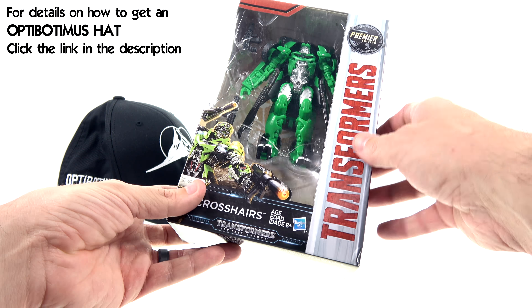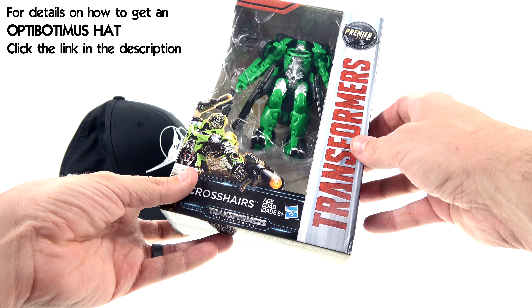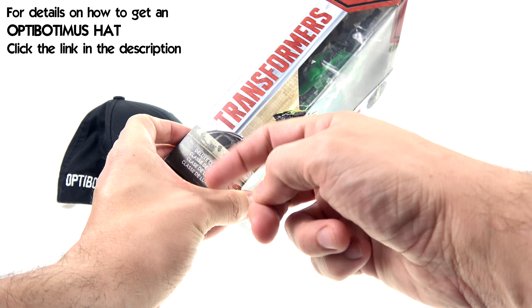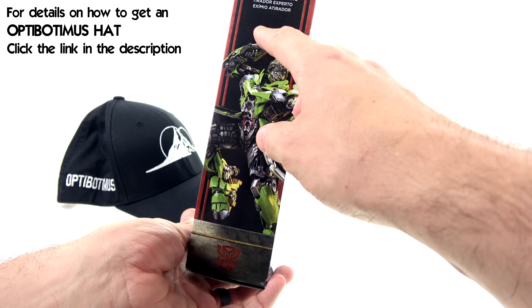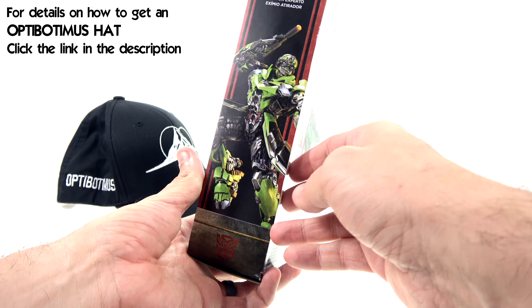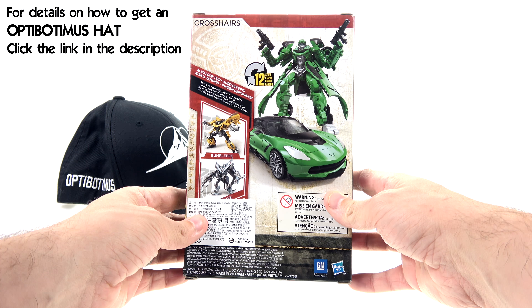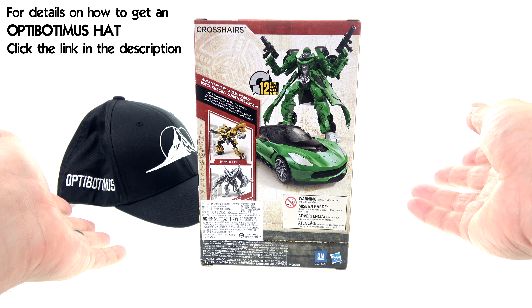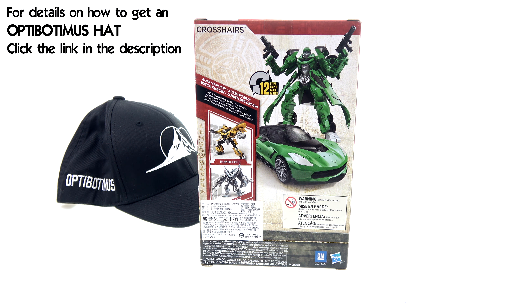You got the Transformers text, the Transformers: The Last Knight logo down there, a really cool image of Crosshairs along the side. Because he's a deluxe class, on this side it says that he's a rogue sharpshooter — sure, okay, we'll go with that. On the back of the package you got an image of his robot as well as his vehicle mode, and then images of the new Bumblebee as well as Strafe.